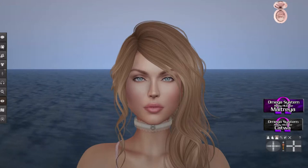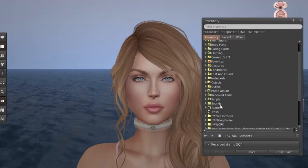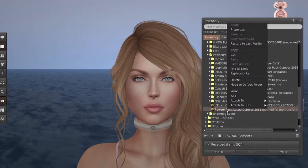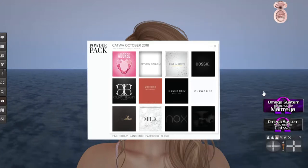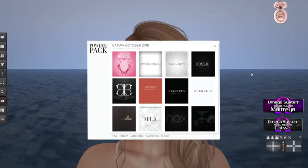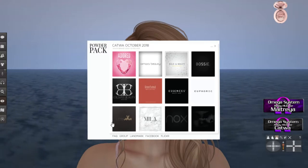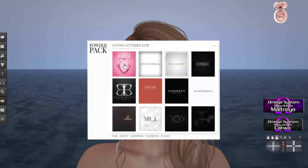If you haven't had a Powder Pack before, you should know — bear with my inventory, it's a bit of a mess. I have not had any time to update it. When you get your Powder Pack HUD, all of your stores are here in little squares, and you have to click each one of these squares and it'll give you your item.